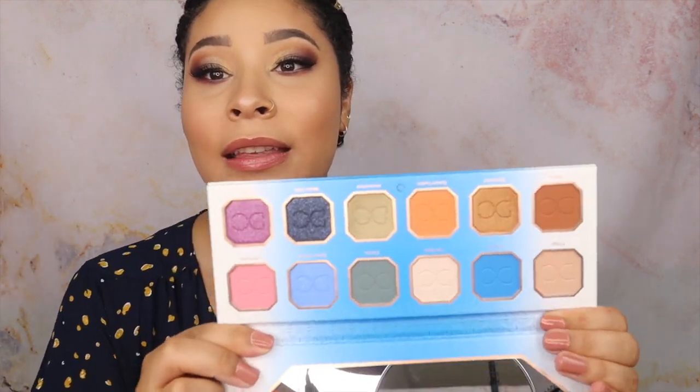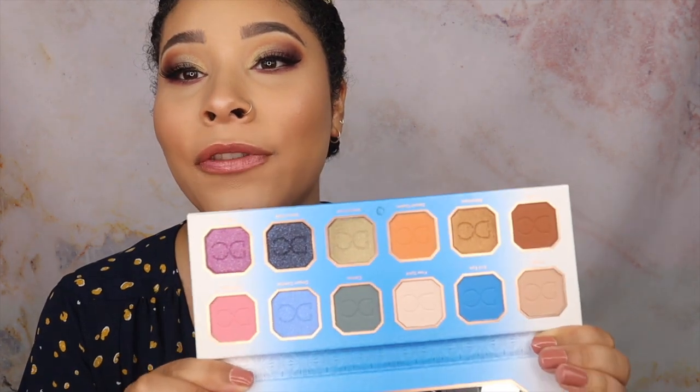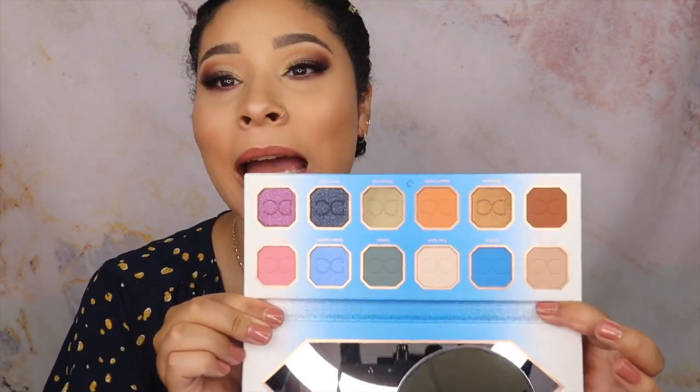I also purchased the Dominique Cosmetics Rustic Glam Palette, and guys, this is so freaking beautiful. I am too excited about this one!